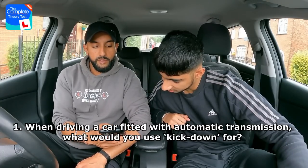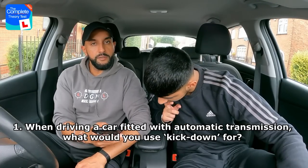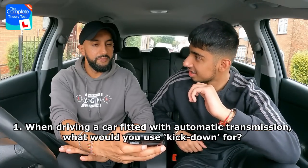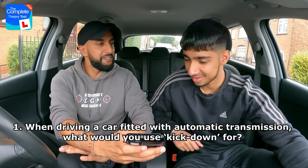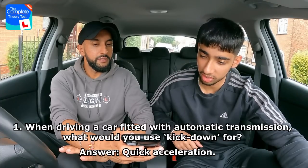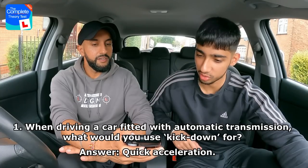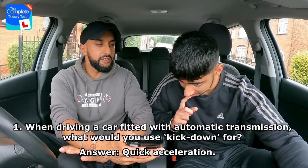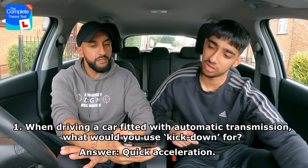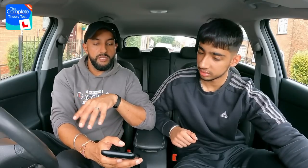First question: You're driving a car fitted with automatic transmission. When would you use kickdown? Is it to brake progressively, to improve fuel economy, to engage cruise control, or to accelerate quickly? Rajan thinks it's the first one — to brake progressively. That's the wrong answer. The correct answer is to accelerate quickly. Kickdown is when you go down the gear, which helps you accelerate quicker.